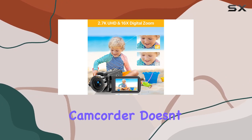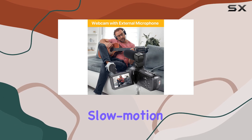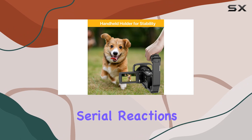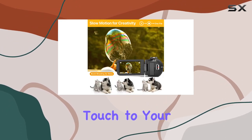The Asonida camcorder doesn't stop there — it offers practical functions to boost your creativity. Slow motion capability lets you extend those breathtaking moments, burst shooting captures serial reactions, and time-lapse condenses progress, adding a unique touch to your videos.